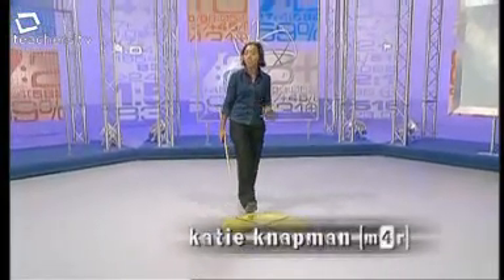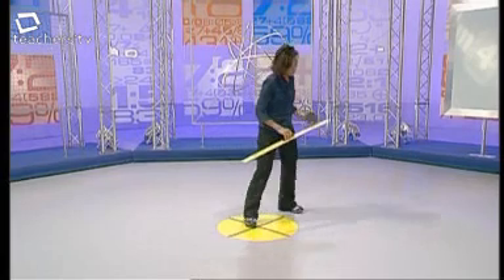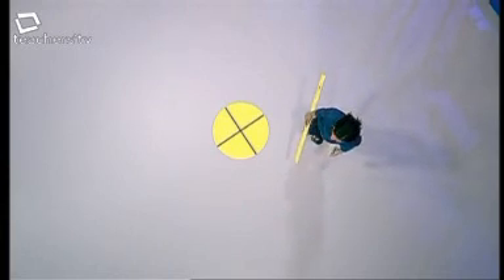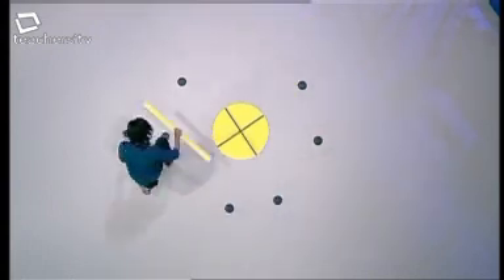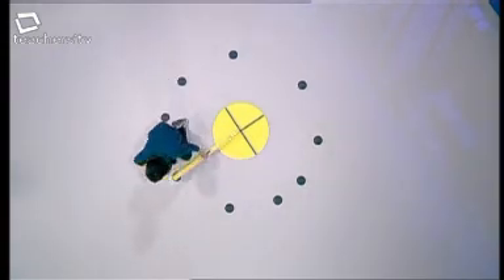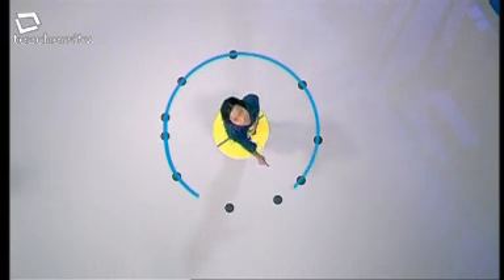The first type of locus is based on a fixed point. The rule is: I have to be a fixed distance from this point in the centre. If the fixed distance is one metre, I could be one metre away from the centre — here, here, here, or here. All the possible positions build up to form a path. It's a circle with a radius of one metre. So if the rule is that you're always a fixed distance away from a fixed point, then the locus is always a circle.